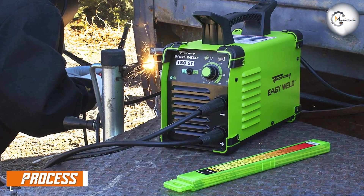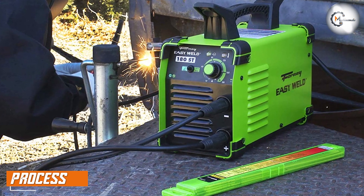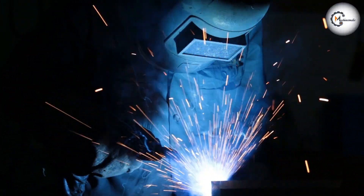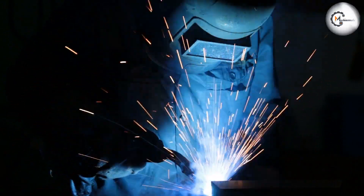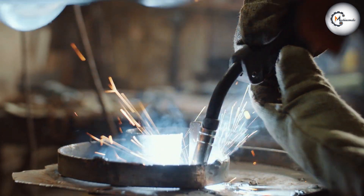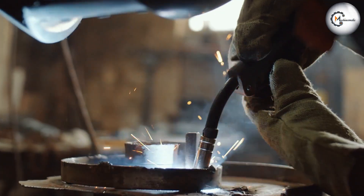Machine welding involves the use of a welding machine that is operated by a human operator. The operator manually guides the welding machine along the joint to be welded, controlling the speed and direction of the welding machine as well as the amount of heat applied to the metal. This requires a high level of skill and experience, as the operator needs to maintain a constant speed and direction while ensuring that the weld is strong and uniform.